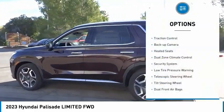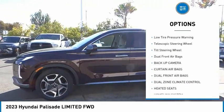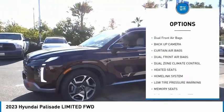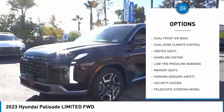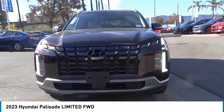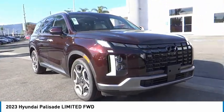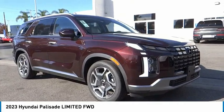Here are some of this vehicle's great options: traction control, backup camera, heated seats, dual zone climate control, security system, low tire pressure warning, telescopic steering wheel, tilt steering wheel, and dual front airbags. A vehicle like this doesn't come along every day — come in and get it before someone else does.